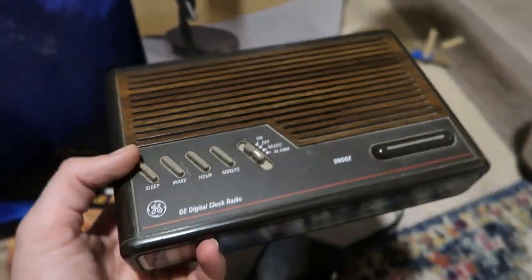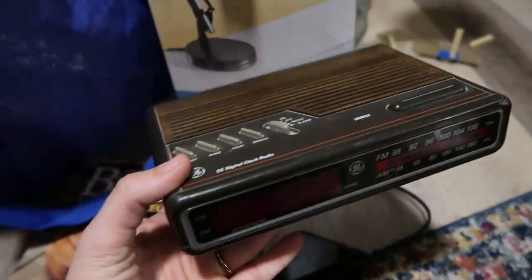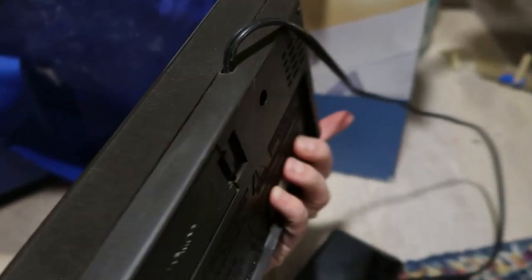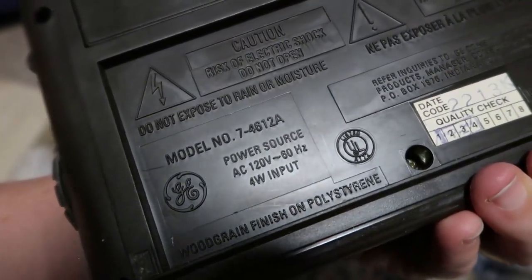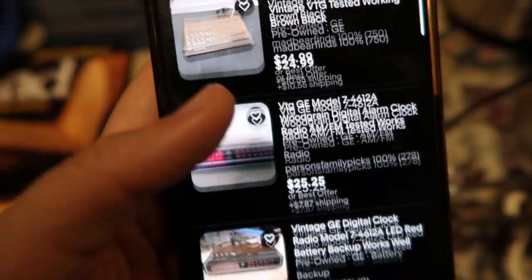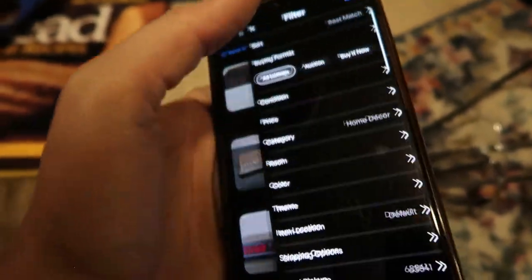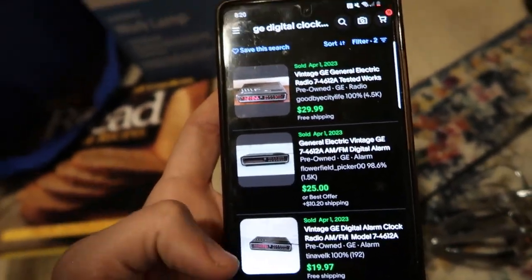Here's an item that may shock some people — these hold between $15 and $30 in value. It's the GE digital clock radio. Look around until you find the model number right on the unit. Searching that model: 132 currently listed and 160 sold — that's over 100% sell-through rate. Prices range from $15 to $30, and mine is in really good condition. I'm pricing this at $30.